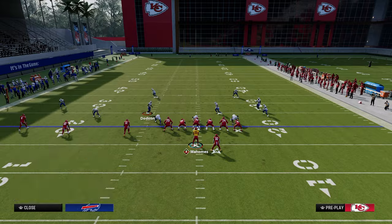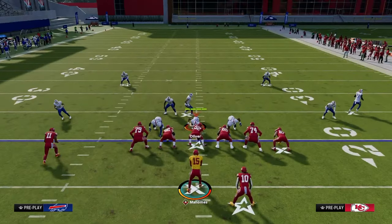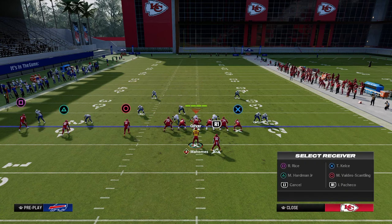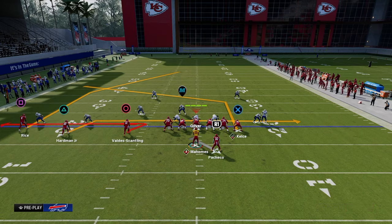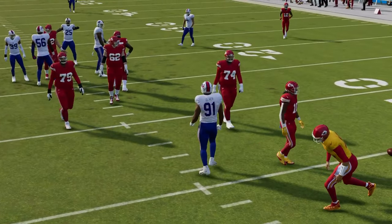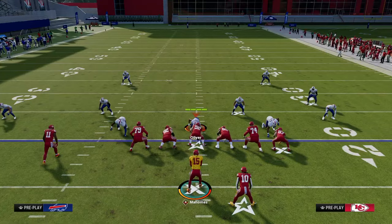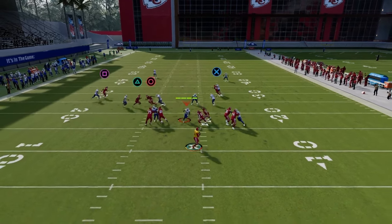Now let's cover how we attack man coverage with this formation, because a lot of people will play man against trips. The best way is to go back to PA Crossers — zig the inside trips receiver, tight end apprentice post, and drag the middle trips receiver. The first read almost every time is the zig route; as long as they don't blitz right up the A-gap, he's going to be wide open.